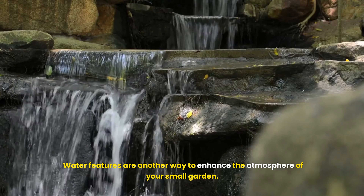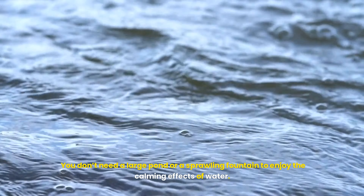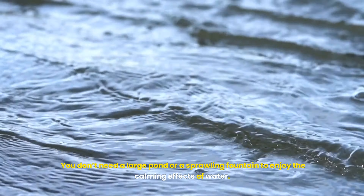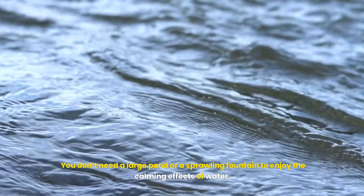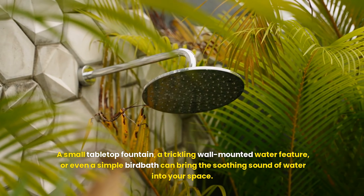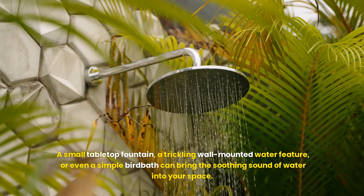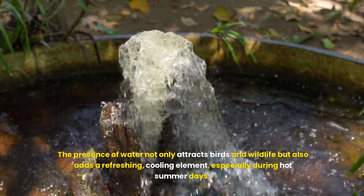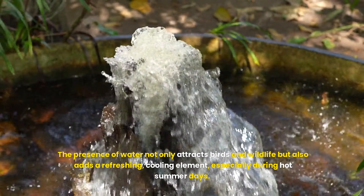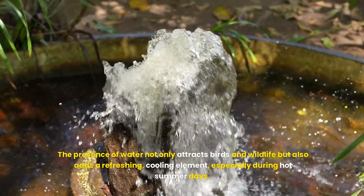Water features are another way to enhance the atmosphere of your small garden. You don't need a large pond or a sprawling fountain to enjoy the calming effects of water. A small tabletop fountain, a trickling wall-mounted water feature, or even a simple birdbath can bring the soothing sound of water into your space. The presence of water not only attracts birds and wildlife, but also adds a refreshing cooling element, especially during hot summer days.